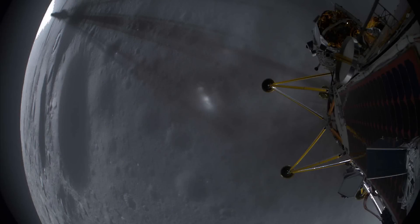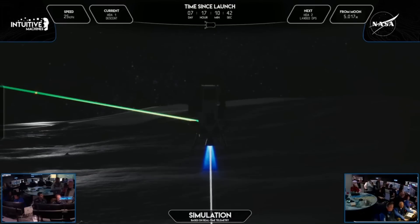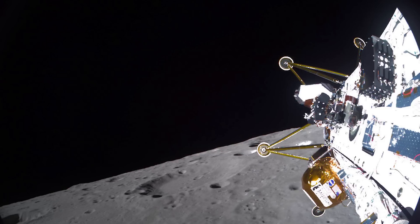It's now been confirmed that the Athena lunar lander's altimeter failed around the time the spacecraft reached the moon. This instrument is key in determining the lander's distance from the surface, which it uses during the final landing maneuver. Without it, the Athena spacecraft didn't know its distance from the ground, which no doubt had an impact on the lander tipping over and sliding into its final resting place in a crater. Here I'll go more in-depth into the altimeter issue, Intuitive Machines' opinion of the IM-2 mission, and more.